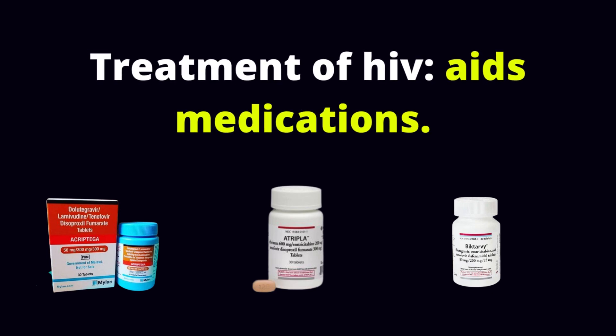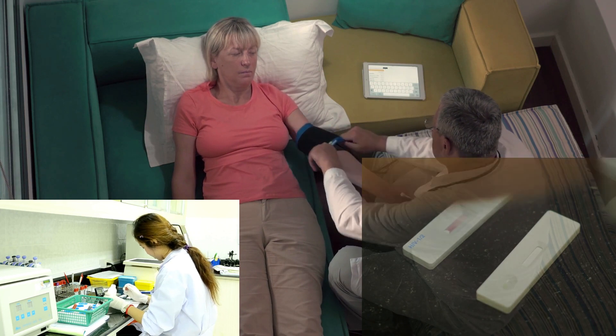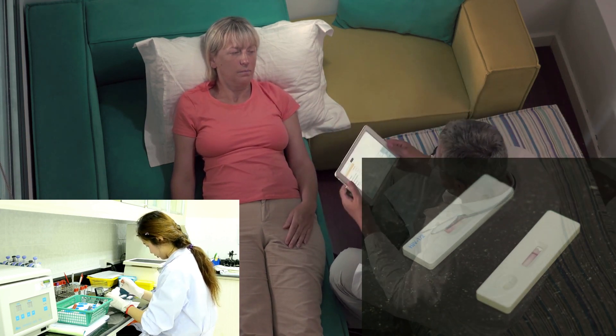Treatment of HIV, AIDS Medications. Hello, it's Mark Medicals with the latest on HIV cure news, HIV symptoms and HIV tests.